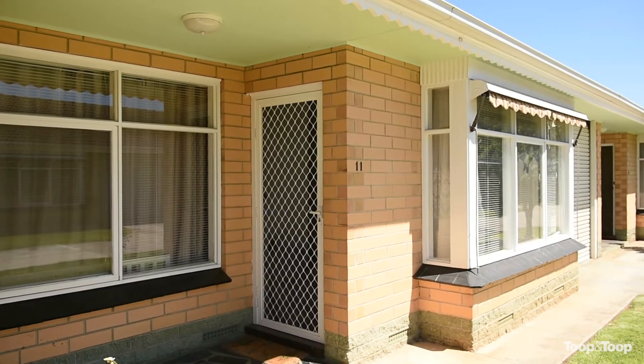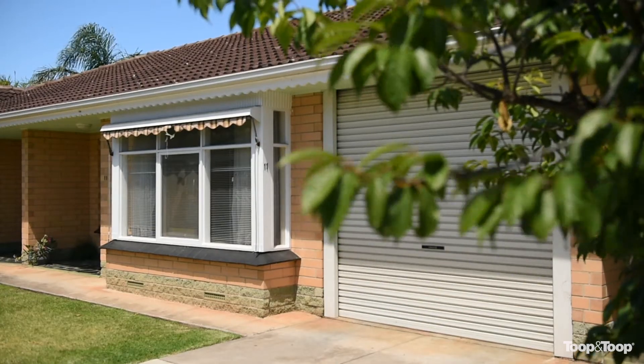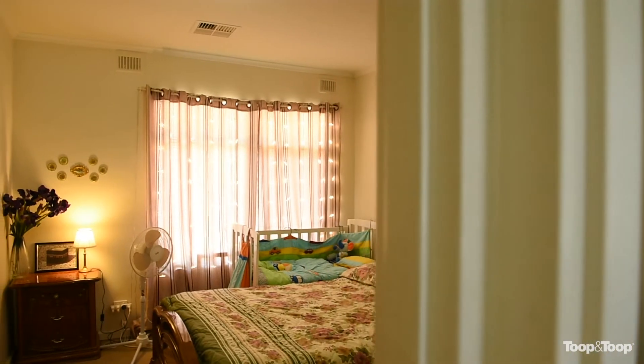Hello and welcome to Unit 11, 15-17 Dawson Street, Fullerton. This would have to be one of the superb areas — so easy access to the city, buses at the end of the street, all the really good high schools and primary schools in the area, easy access to the Arkabar shopping centre and Foodland.